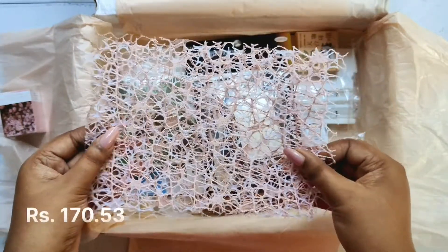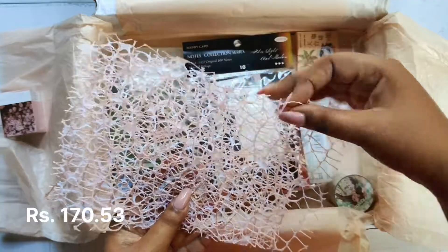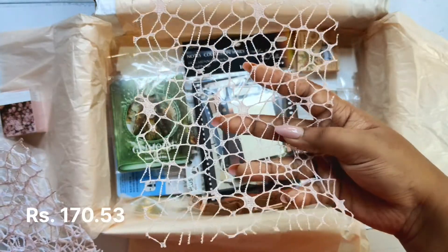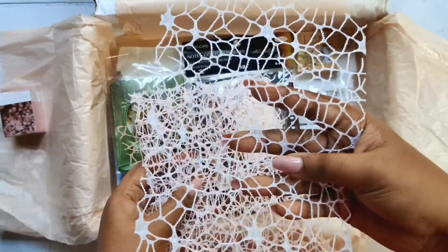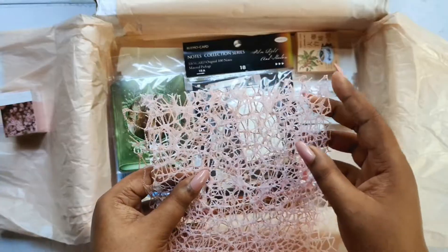These material papers are mainly used to make texture on your journal and usually turn out really good. There are five pieces in this pack, and the color combination is white, pink, and peach.